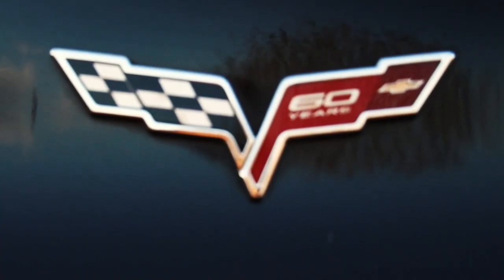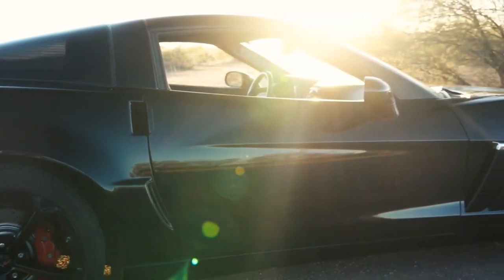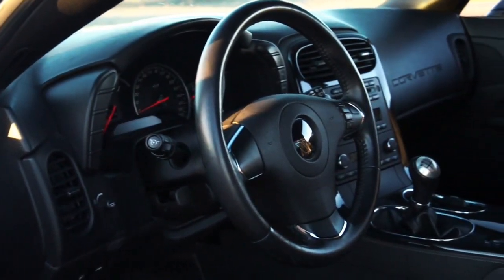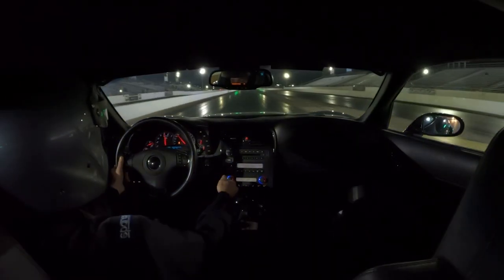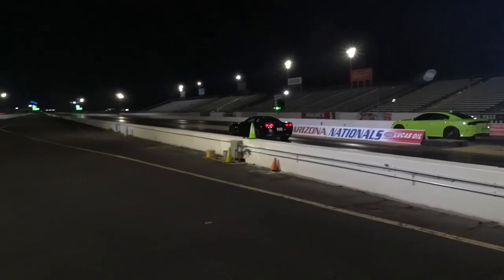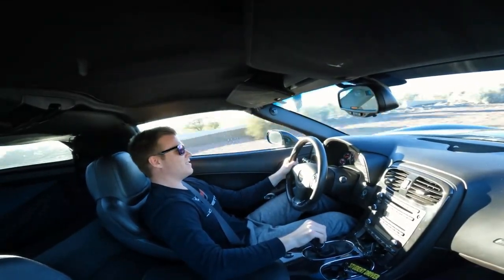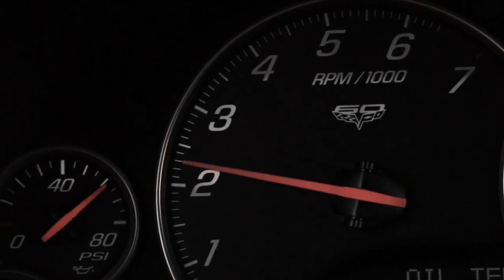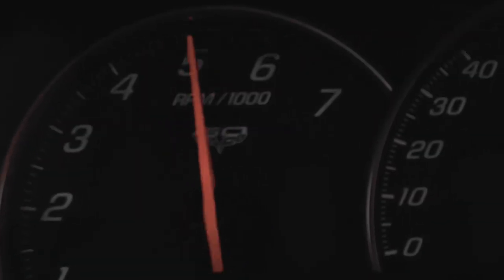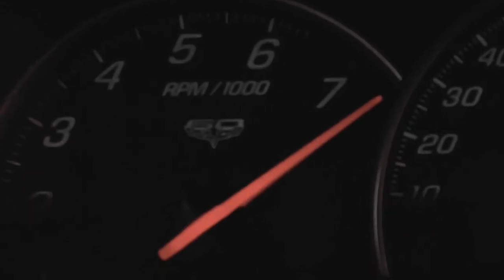There's a point — 7,000 RPM — where everything fades. The machine becomes weightless. It just disappears. And all that's left is a body moving through space and time. 7,000 RPM. That's where you meet it.